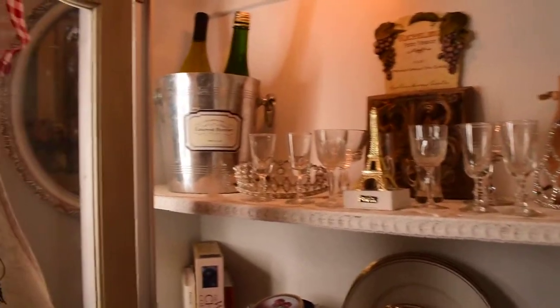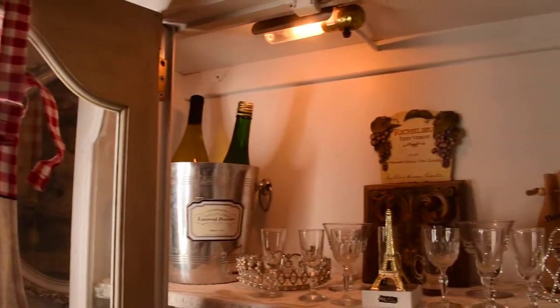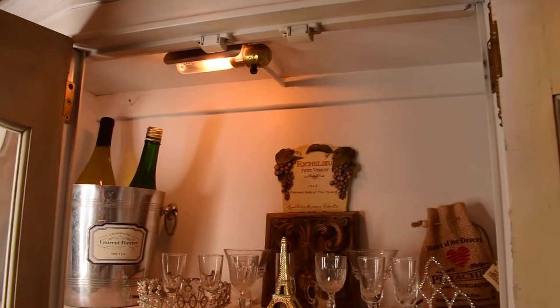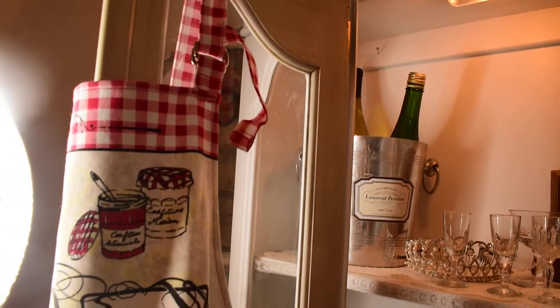We'll just turn the camera around and here we are. First of all, it is a cabinet for wine and tea. I usually store that, but today I'm displaying my wine just to show you how to repurpose the cabinet.